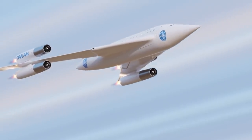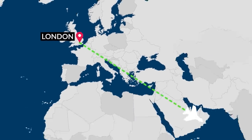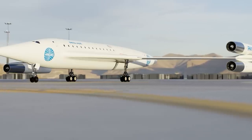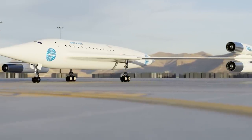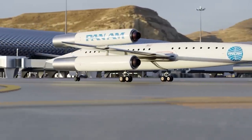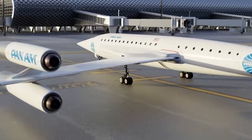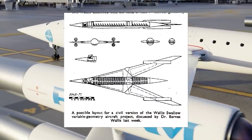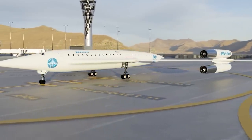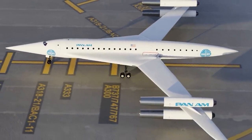The first initial designs of the Vickers Swallow envisioned it as a supersonic airliner capable of flying from London to Sydney without stopping in only 10 hours — about 20 years ahead of anything else on the market in the 1950s. It would carry around 100 passengers in a 2-3 seat configuration, all in one class. The seats recline, though it's a far cry from modern business class comfort — but that's the trade-off when you can cross the Atlantic in just a few hours.